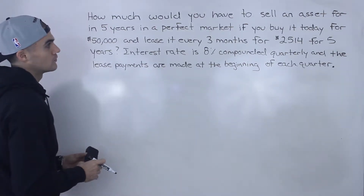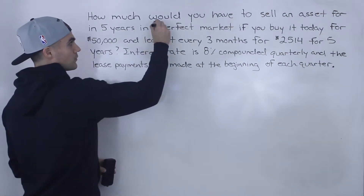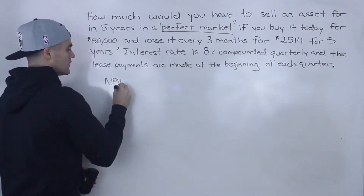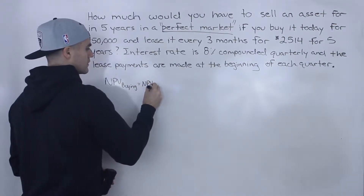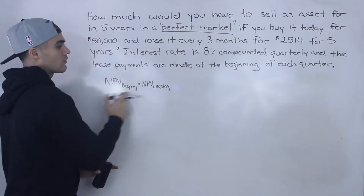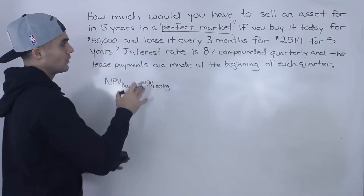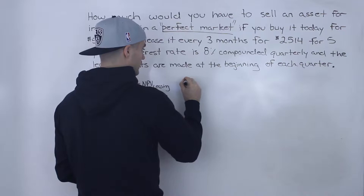Moving on to the question — if you remember in the previous question, when we dealt with a perfect market, we said that the NPV of the buying has to equal the NPV of the leasing. Basically, you should be indifferent about going either route; there shouldn't be an advantage to either option. We're given information for both buying and leasing, so let's make a timeline for both.